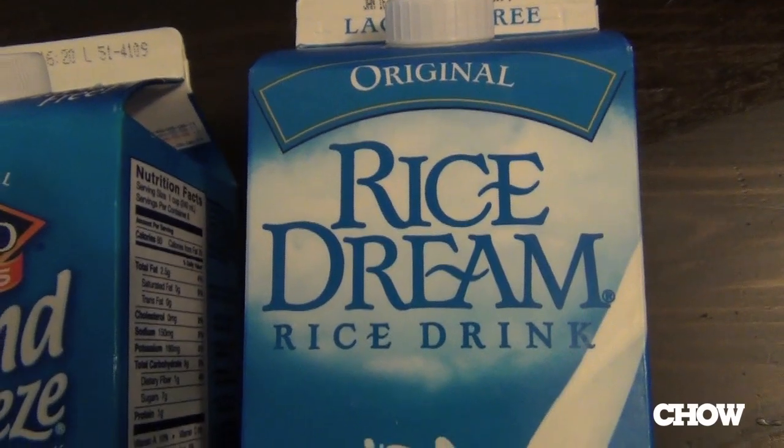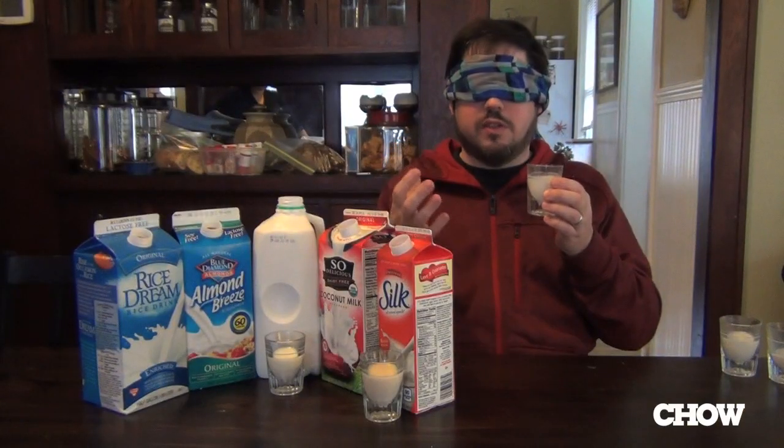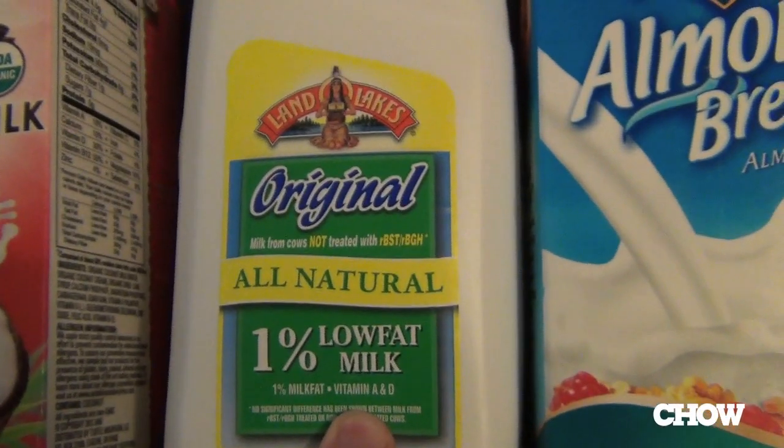There's a bit of a velveteen texture going on here. It's fairly smooth. I'm going to guess that this is the soy milk. Magic Hand, the fourth sample, please.